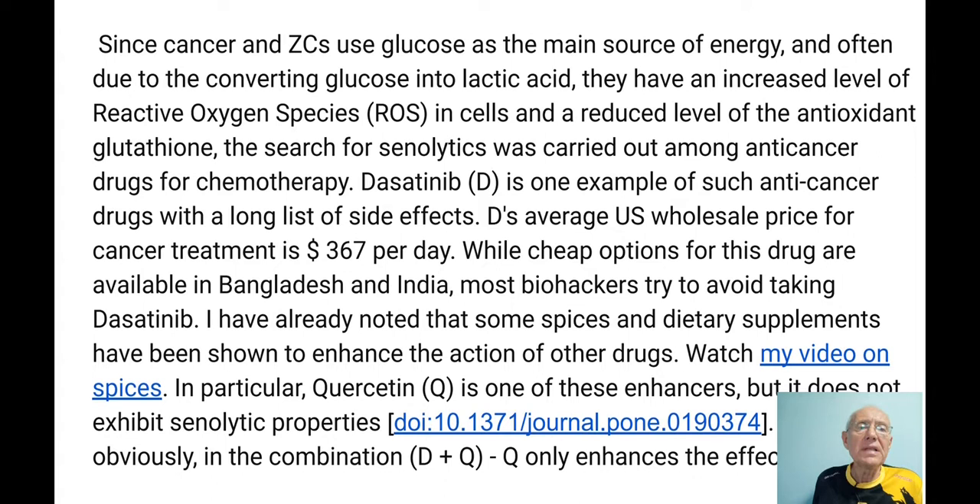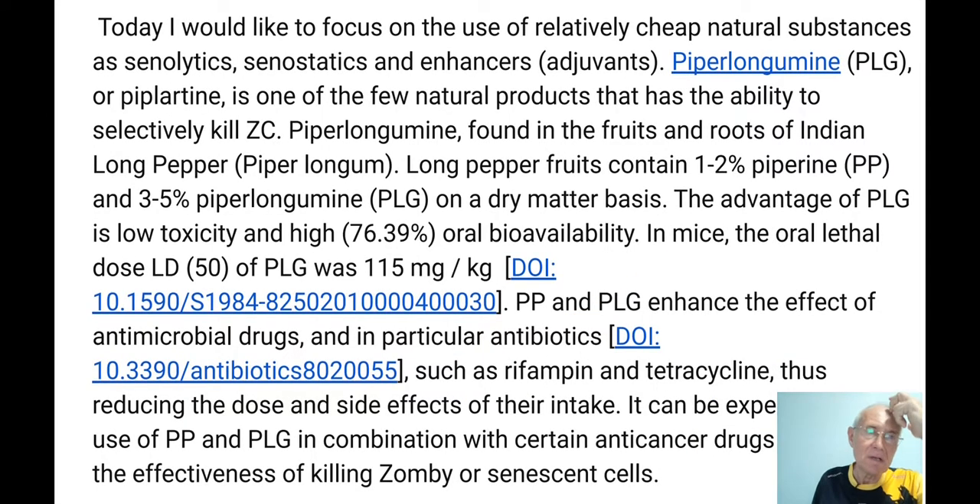Some spices and dietary supplements have been shown to enhance the action of other drugs. Quercetin is one of these enhancers — but as we know, it doesn't exhibit senolytic properties on its own. It has no selectivity to kill zombie cells by itself. But in the combination of Dasatinib and Quercetin, quercetin works as a bio-enhancer, improving the efficiency of Dasatinib. Today I want to focus on using relatively cheap natural substances as senolytics — without FDA approval requirements and at low cost. We can use some natural substances as senolytics, senostatics, and bio-enhancers.